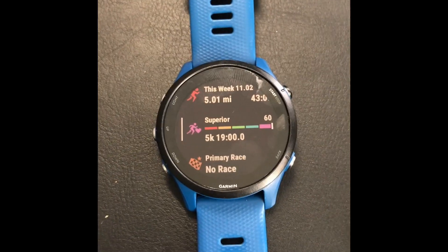Here's a rant. I want to know how accurate the race predictor and the VO2 max level is on the Garmin. Let me show you what I'm talking about. All right, here's my Garmin Forerunner.